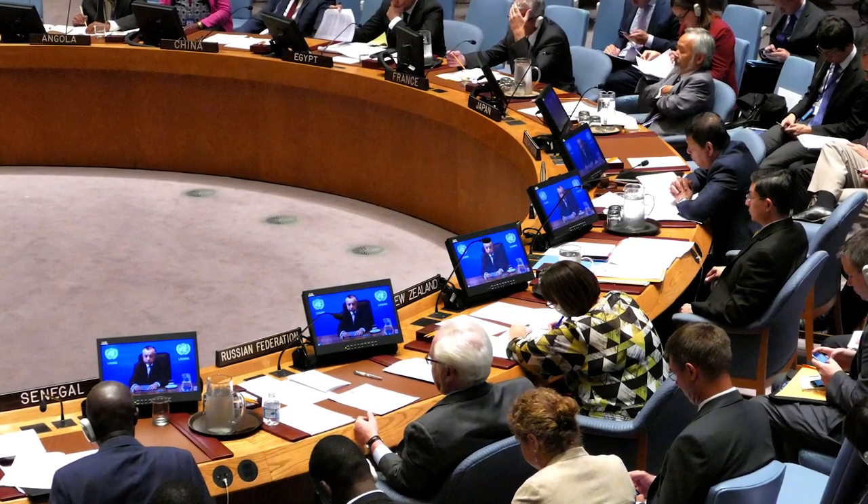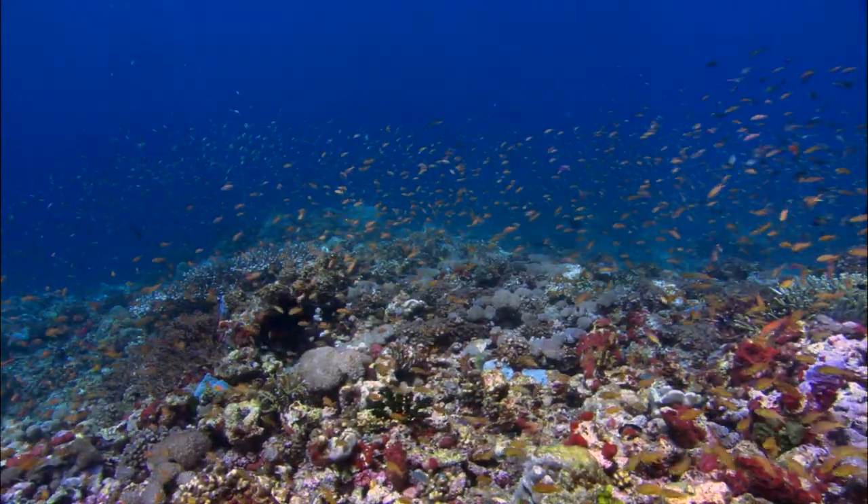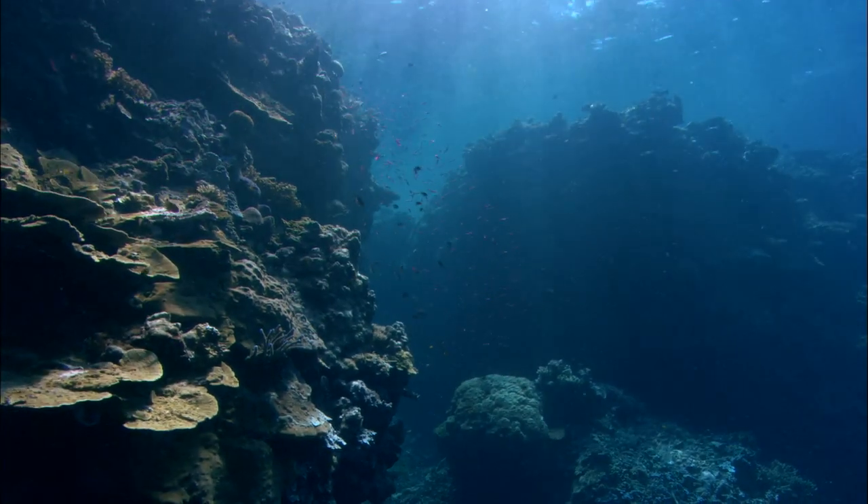The Allen Coral Atlas has proven to be a valuable tool for government officials charged with managing, conserving, and restoring coral reefs. We are working closely with governments and intergovernmental organizations like the United Nations, the Commonwealth, and the International Coral Reef Initiative to use the Allen Coral Atlas as they plan new marine protected areas and monitor coral reef health.